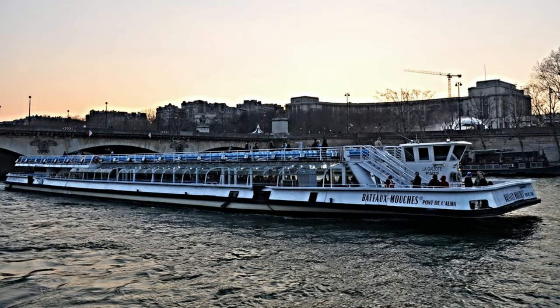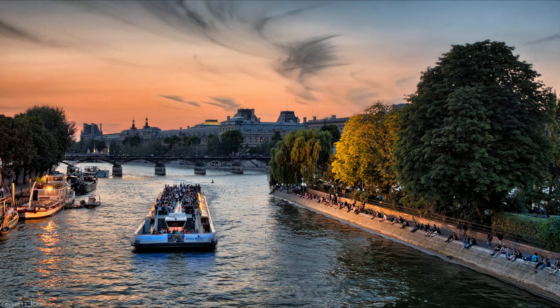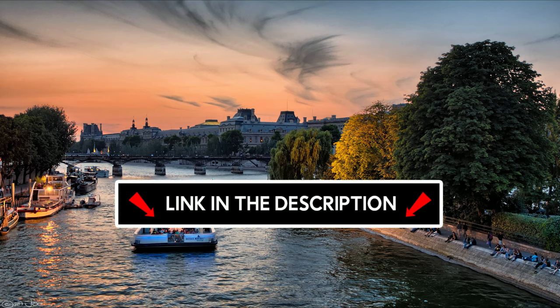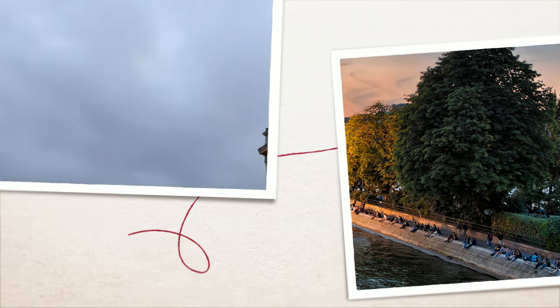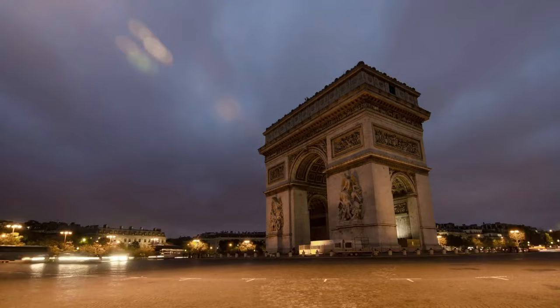The best way to finish off an amazing day of exploration is by going on a cruise along the Seine. Most cruises depart from the Eiffel Tower, but look for those departing from nearby Notre-Dame for ease. I recommend opting for a sunset or night cruise for an even better experience. This activity is increasingly in demand, so book in advance through the link in the description.